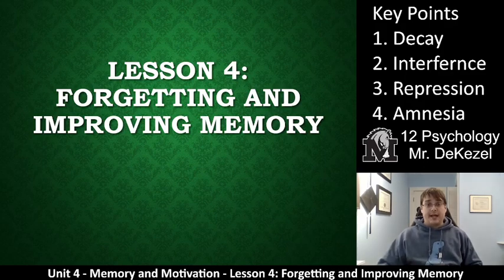Hello, grade 12 psychology class. Welcome back to another lecture. We have lesson four here: forgetting and improving memory.